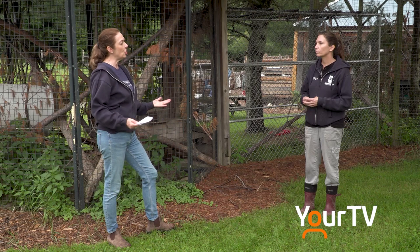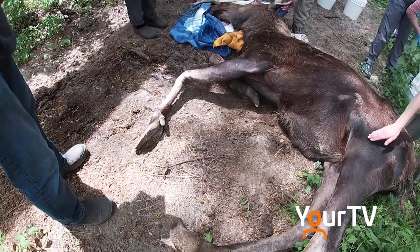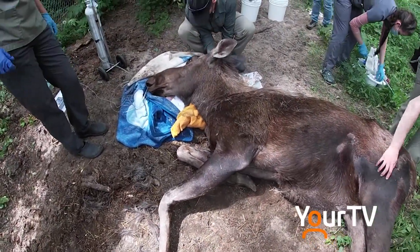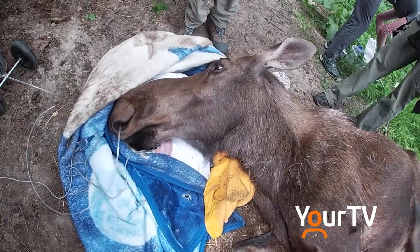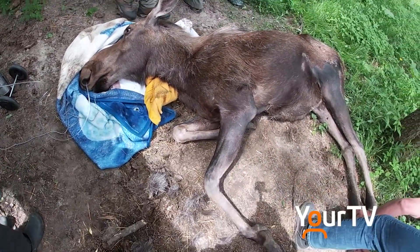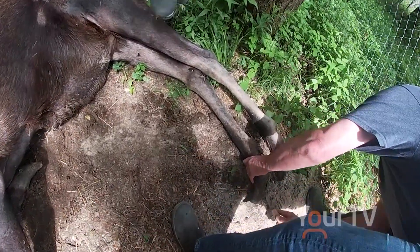What does an annual checkup for a moose entail? Well, Ella, she's special. She has lots of issues. She came to us with some medical issues already, and so for her, what we do is we actually have a bi-annual vet check. So twice a year we sedate her. We pull her blood, so we look at the internal health — what's going on inside, making sure everything is okay.